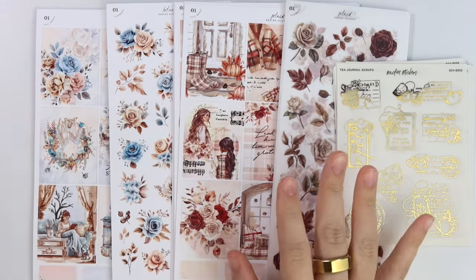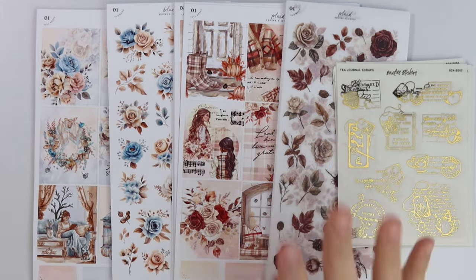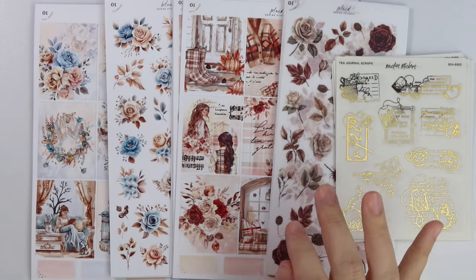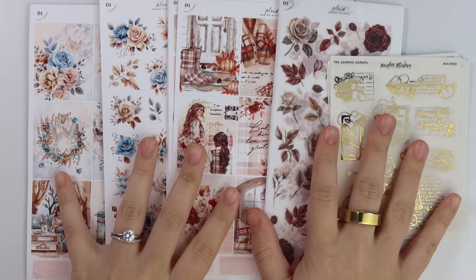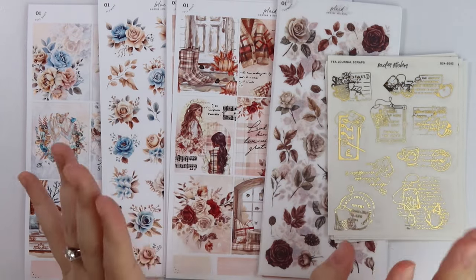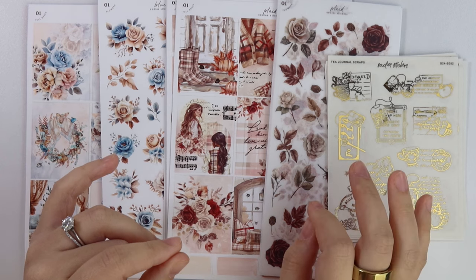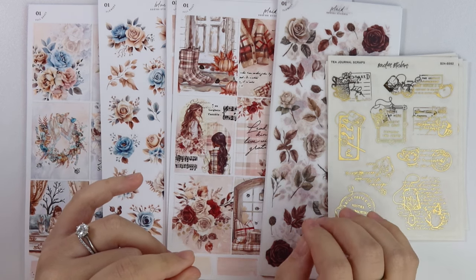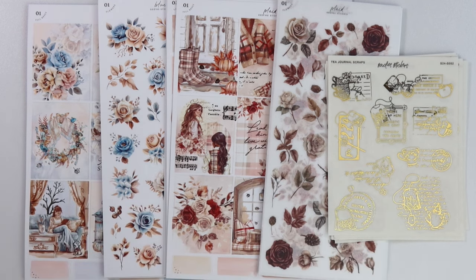Hi everyone, welcome back. Today I'm here with our September 24th new releases. I'm actually filming this on the 25th, a little bit late, I'm sorry. I just could not get this filmed yesterday, but it's okay because we're here today. If you are watching this today, the 25th, today is the last day to sign up for our September mystery subscription — signups close at 11:59 PM Eastern Standard Time sharp. So definitely check that out if you haven't already.